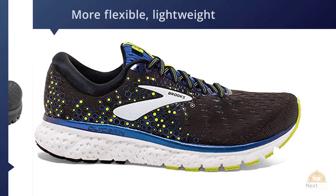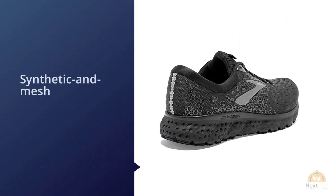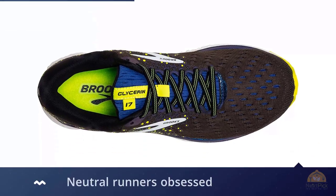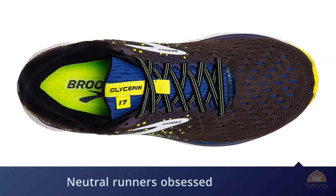Lighter runners might prefer the more flexible, lightweight Ghost, but heavier runners and anyone looking for a stiffer ride will love the Glycerine's blend of softness and durability. The Brooks Glycerine 17 running shoe will let you go the distance with its incredible flexibility, durability, and responsiveness, keeping up with you every step of the way. For more details, click the link in the description.